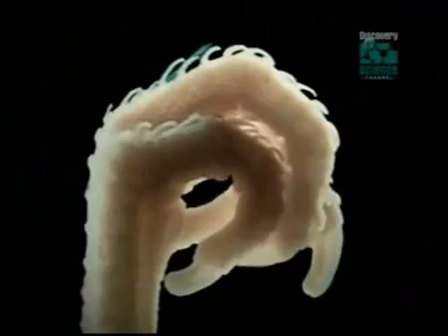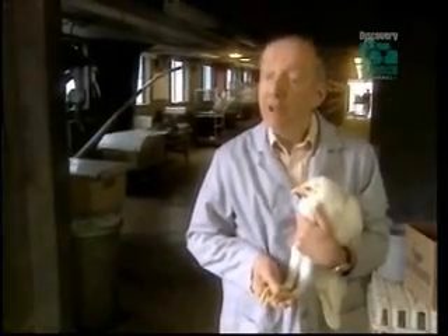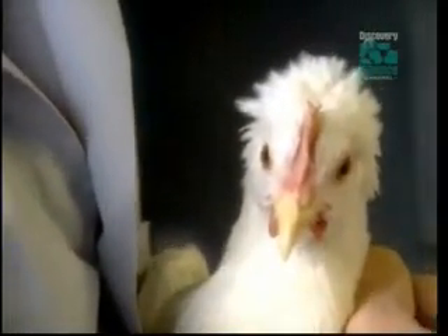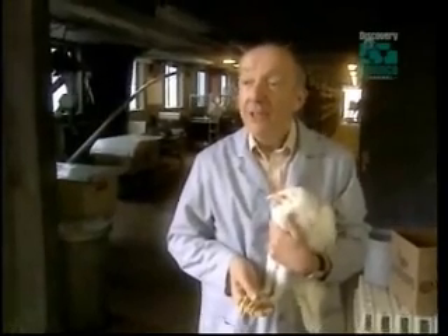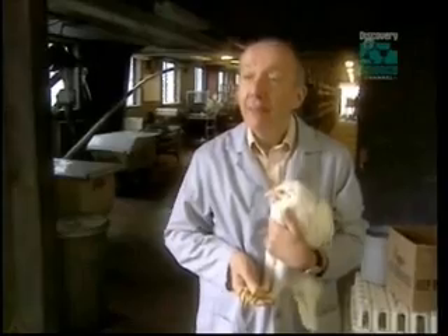The researchers are uncovering the precise genetic changes that took place as dinosaur scales evolved into feathers. Their experiments suggest that with modest tinkering, it may be possible to turn back the evolutionary clock and replace a bird's feathers with scaly skin like a dinosaur's. The genetic knowledge is there in the bird, and if we have it correct that the ancestors of the birds were scaly, then we should be able to induce scales on a bird.